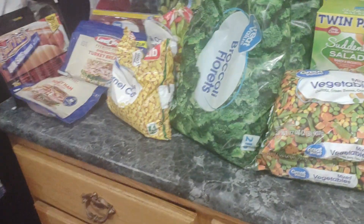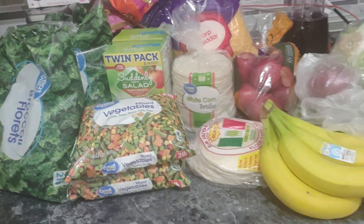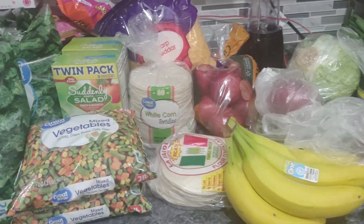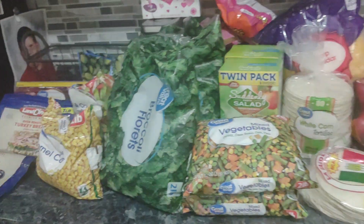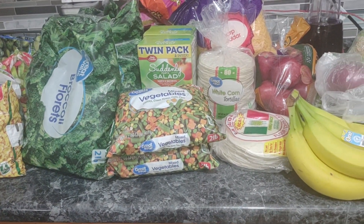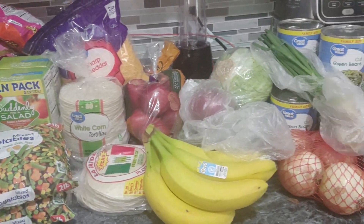This is our haul. I think we did really, really good for food for the month, considering the price of everything right now. If you have any questions or if you're interested to see how we prep our meals for the month, let me know in the comments down below. I'll see you guys later.